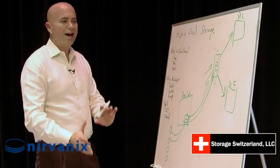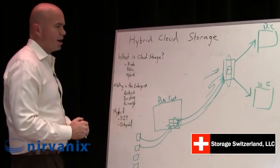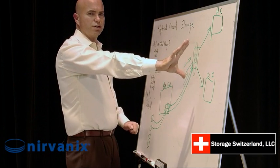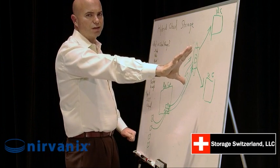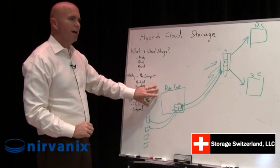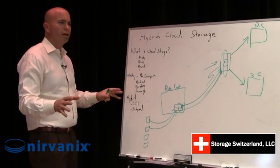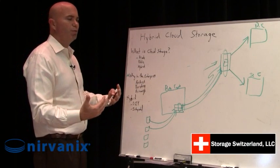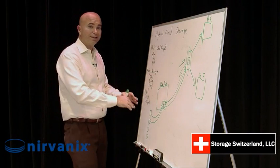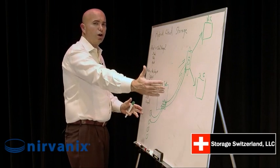One of the big differentiators of this integrated model versus the do-it-yourself model is that it's all one service organization with one set of service level agreements. If you built your own private cloud and then tried to integrate into somebody else's cloud, there's a huge opportunity for finger pointing because you've got almost two competing interests. It's really hard to figure out who owns what. Unless you were going to invest and build out the entire cloud yourself, that's a really hard way to go.